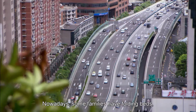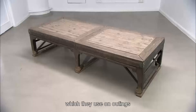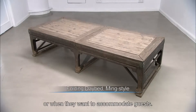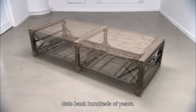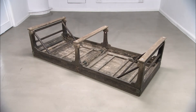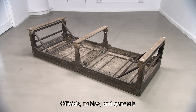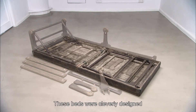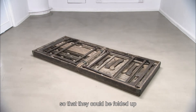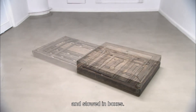Nowadays some families have folding beds which they use on outings or when accommodating guests. Far from being a modern invention, these foldable beds date back hundreds of years. Officials, nobles, and generals all had folding beds they could use when out hunting or campaigning. To make them easier to carry, these beds were cleverly designed so that they could be folded up and stowed in boxes.